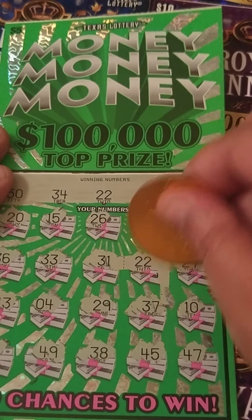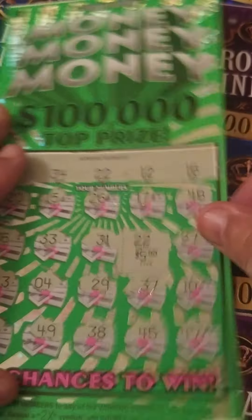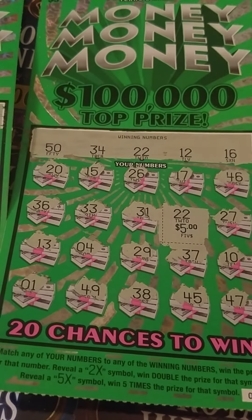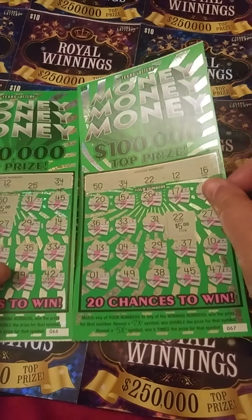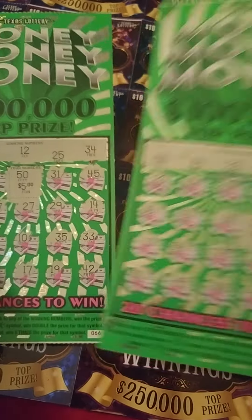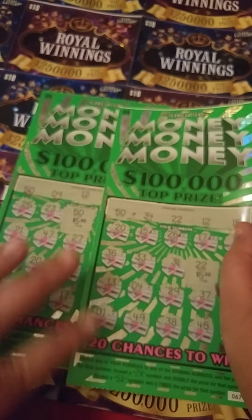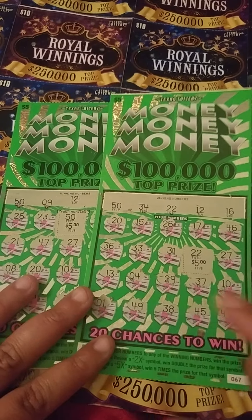Let's see what went back — little zeros for $5, we'll take it! So this was a $17 session and we managed to find back to back wins on tickets 66 and 67 for $5 here and $5 right there. So we spent $17, got $10 back — that's not bad at all.